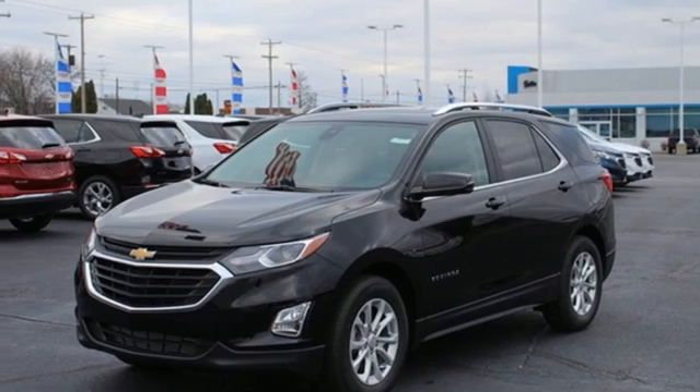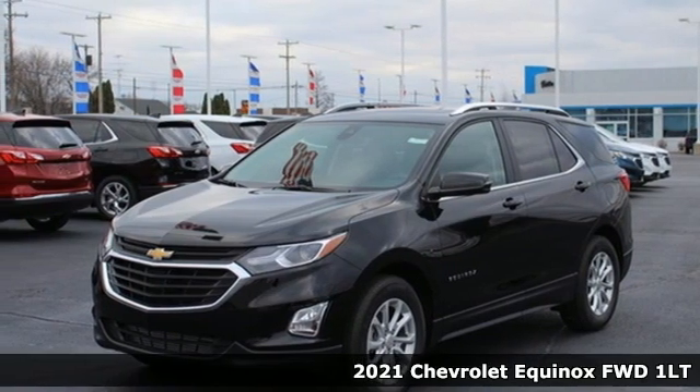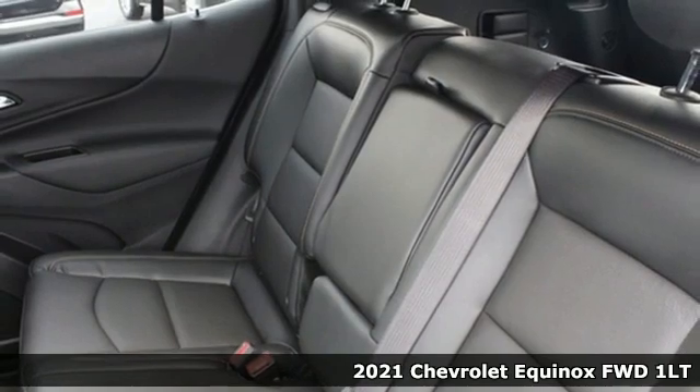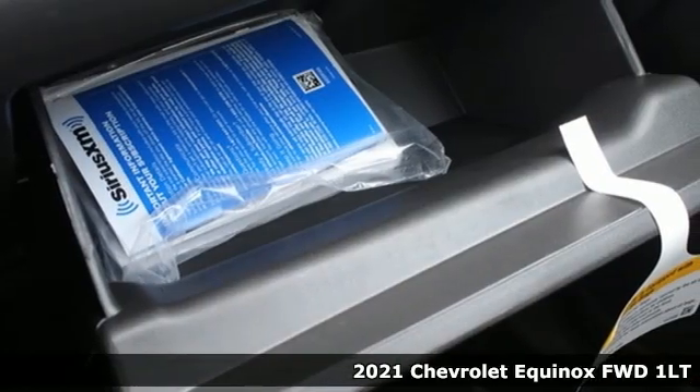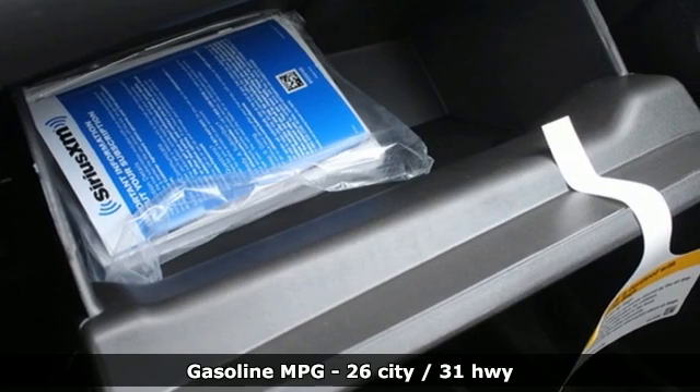It's a new 2021 Chevrolet Equinox. Designed to handle life's journeys and all the equipment it requires, a great vehicle is comprised of great features like these.